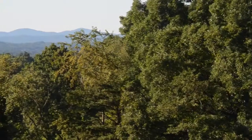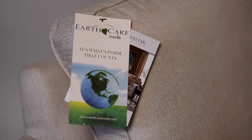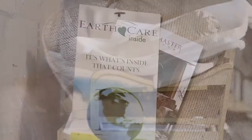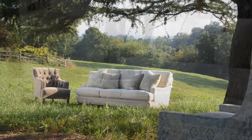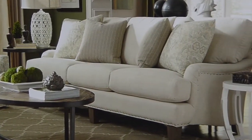At Craftmaster, we are environmentally conscious, protecting the welfare of our planet for future generations. All of our products have Earth Care inside, meaning they feature many environmentally friendly components created from renewable or recycled materials. And we make our products to last — the ultimate in sustainability.